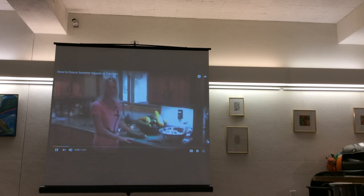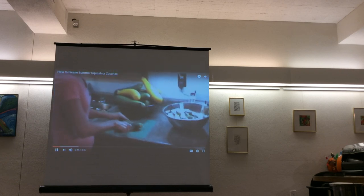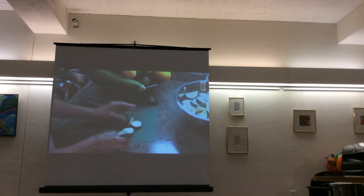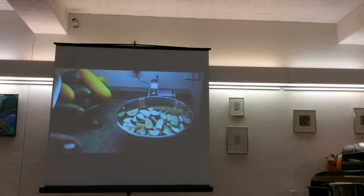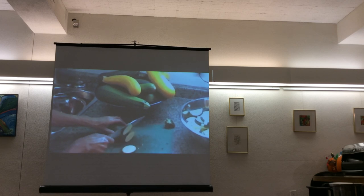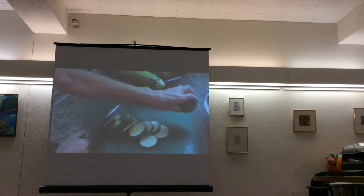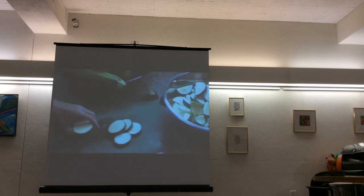In this video, Robin demonstrates freezing summer squash. She has already washed the squash, and now she's slicing it and cutting the pieces in half. She has yellow and green squash and is mixing them together, with plenty more to process.